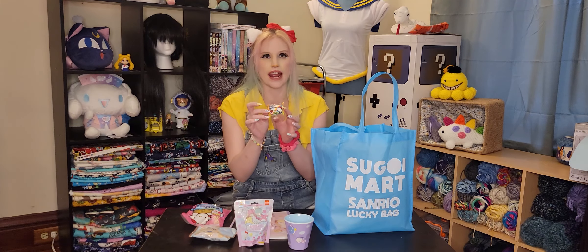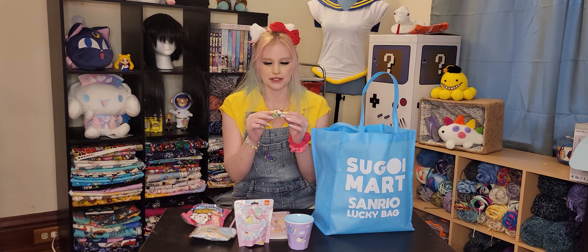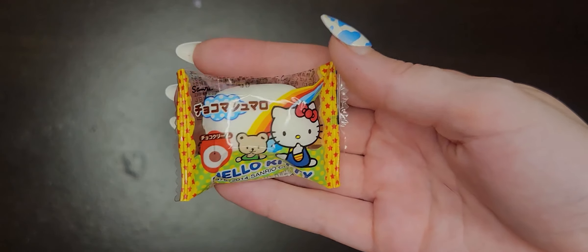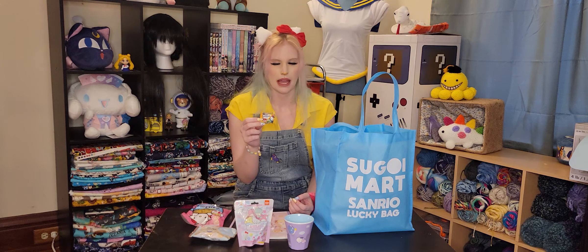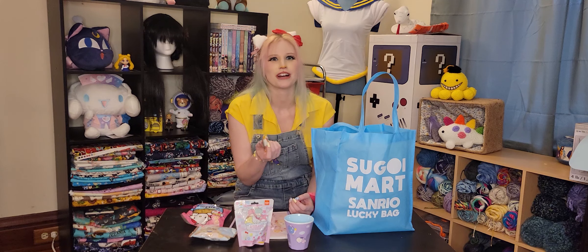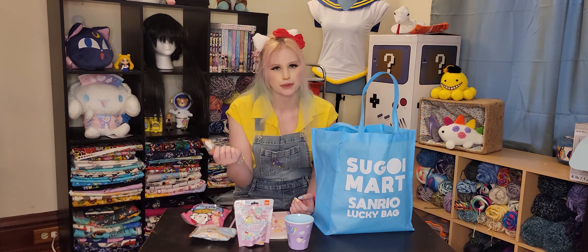This is like one of my favorite candies, and I got this in my other Sanrio lucky bag too. I would just buy a whole box of these. It's just like a little marshmallow with some chocolate on the inside and it's just so ridiculously good. Why are you so good? It's delicious. More please.